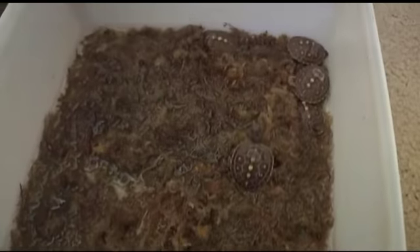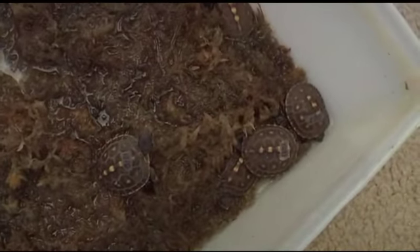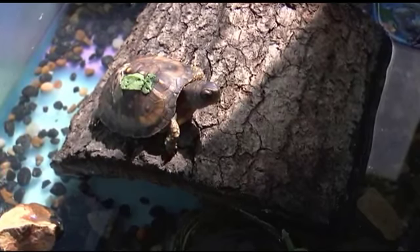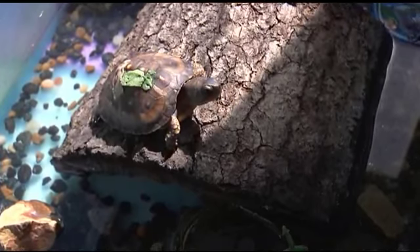The first thing, especially with hatchlings, is that they have an intact, innate fear of things larger than themselves. So in captivity, we have to make sure that they don't become habituated to people walking up to them.